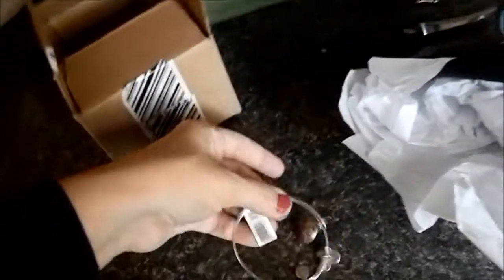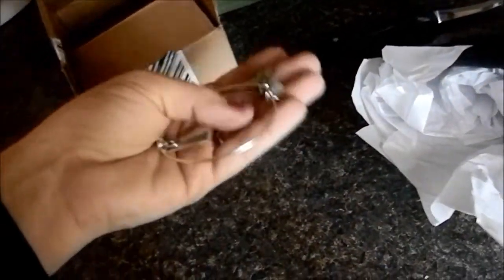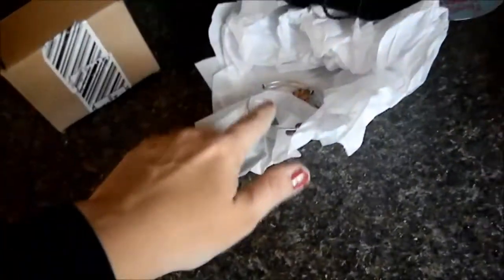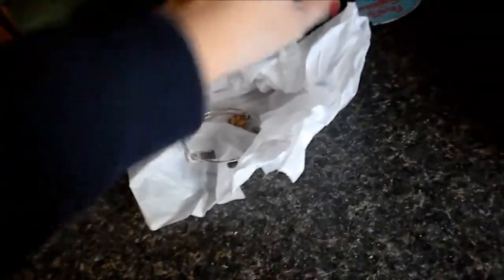We also got some more presents in the mail. I got another Alex and Ani bracelet from my mom — this one is the grandmother bracelet. I also got some wrapped gift cards from friends, and I paid three dollars for one because I had free shipping, which was very nice.